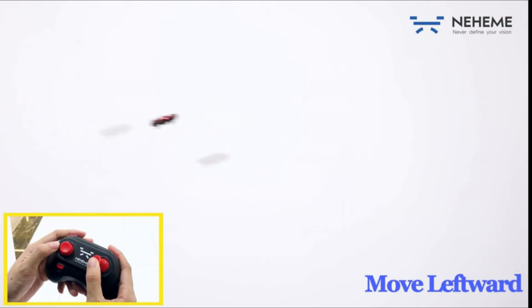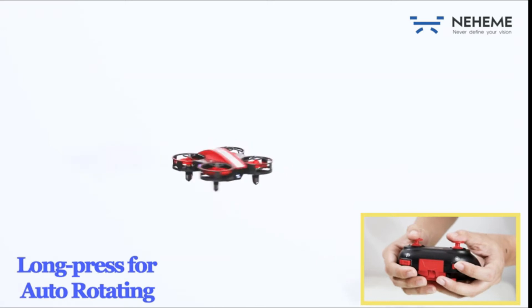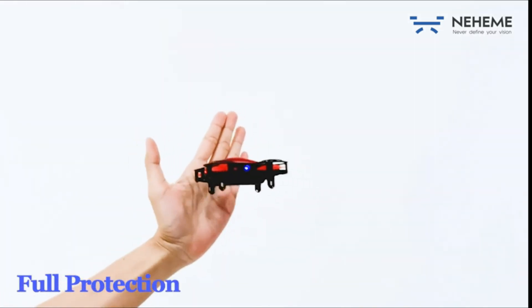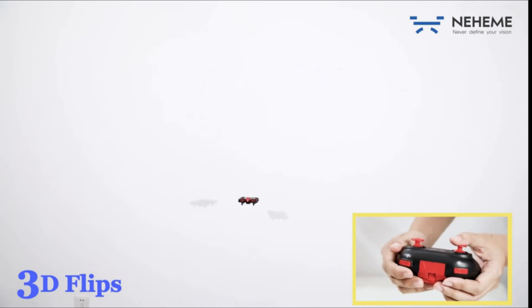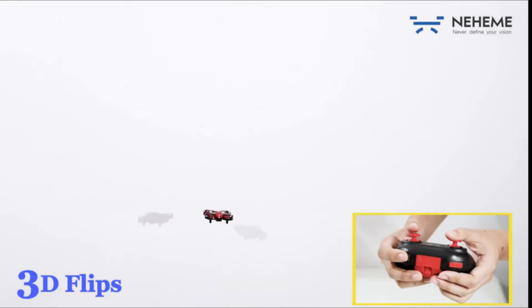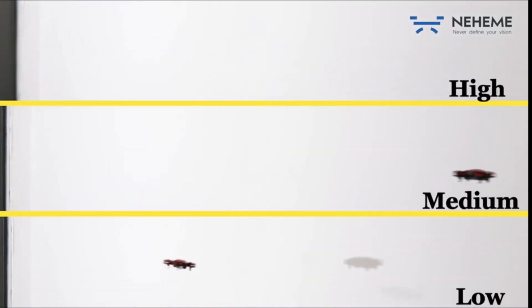Kids and adults can both enjoy happy family time indoors and outdoors. Long flight time — the remote control drone comes with two chargeable batteries, doubling flight time up to 14 minutes. Modular design makes it easier to change and charge — no screwdriver needed, and you'll never be disappointed by a dead battery.